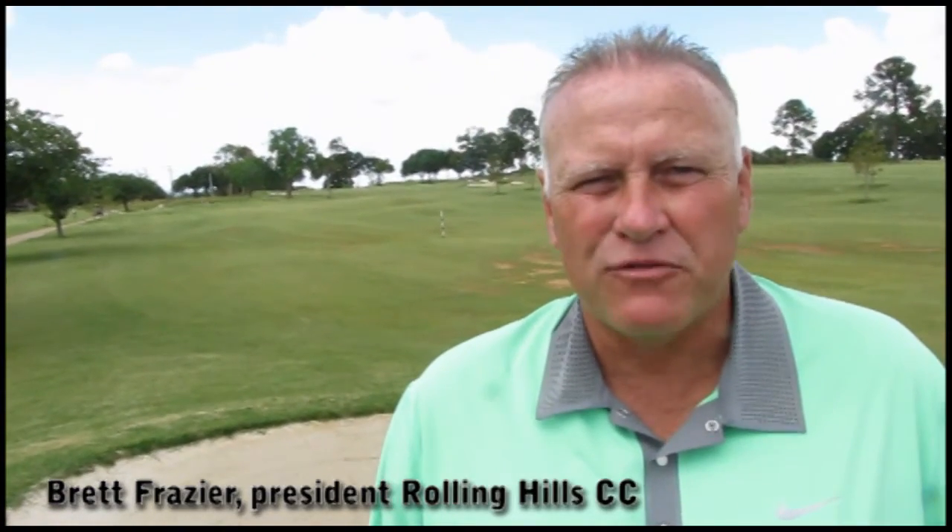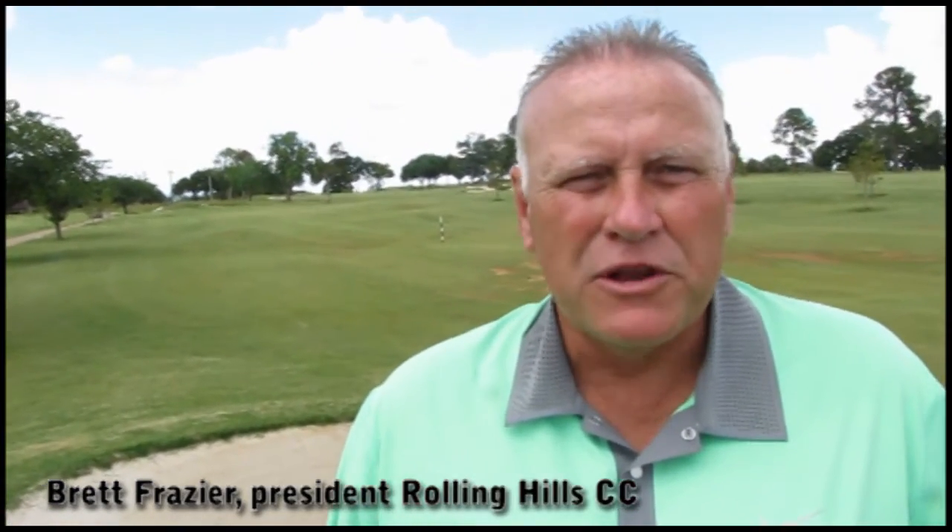My name is Brett Frazier. I'm the president of Roland Hills Country Club. We recently did a renovation last year of our golf course. It's been in existence for 60 years here in the Metroplex. We hired John Colligan to redesign the golf course and turn the 96 acres that you see now into a much more attractive and playable golf course.